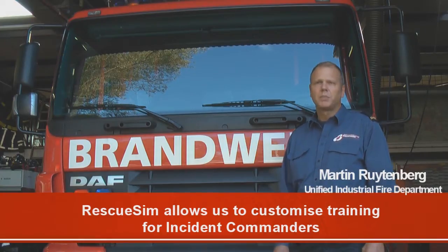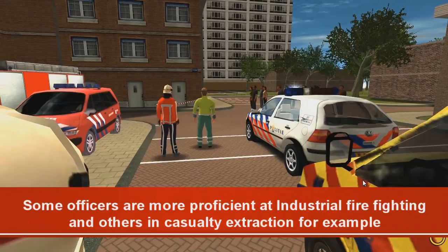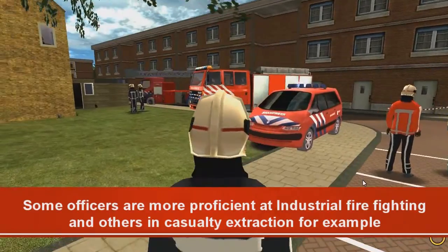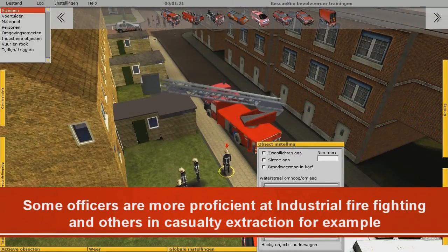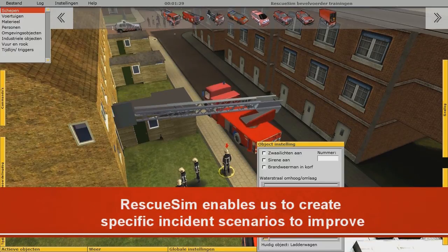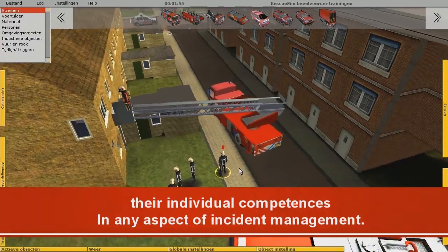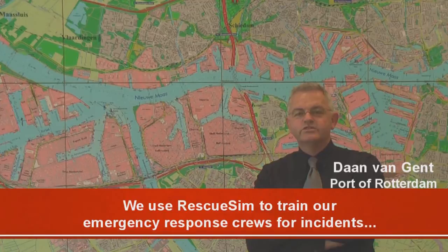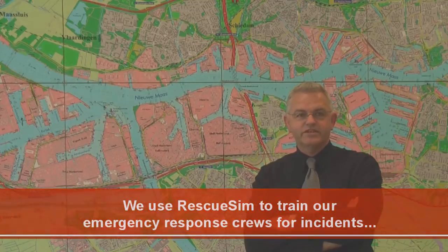With RescueSim, we have a training tool in hand where we can provide specific training for individual vehicles or units. In practice, it appears that one vehicle may be stronger in, for example, a particular scenario than in support of another. By the individual character of RescueSim, we can make specific scenarios to bring all units to the same level. We use RescueSim mainly for training personnel in incident response within the Division.